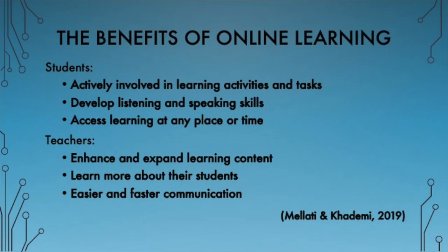Through online learning, students can develop their listening skills and their speaking skills through alternative means of participating in discussions. Teachers can use online instruction to enhance and expand their teaching in various ways, such as uploading recorded lectures, creating online quizzes, posting online discussions and articles, and sharing relevant podcasts.